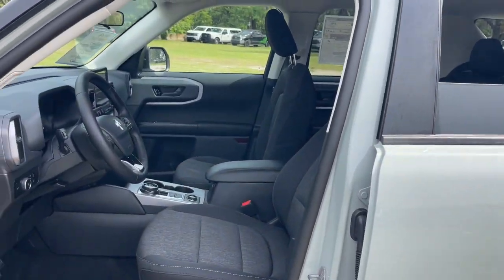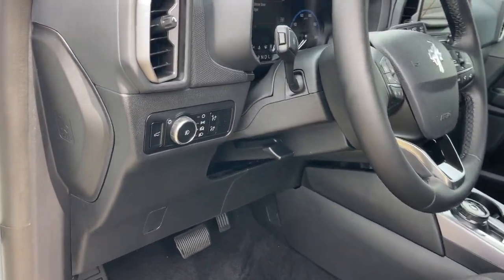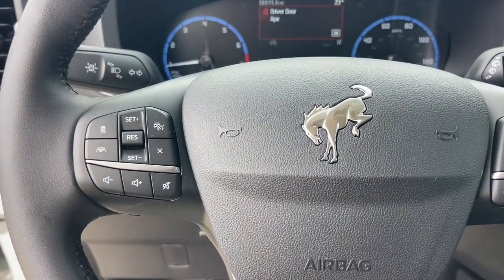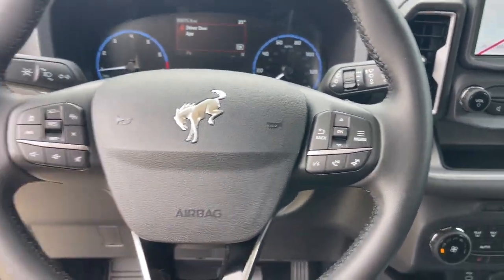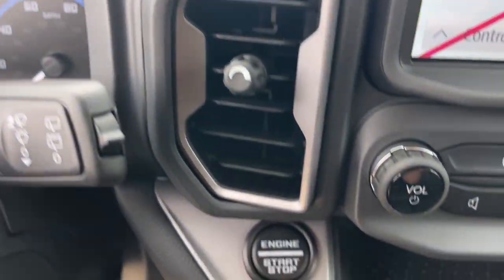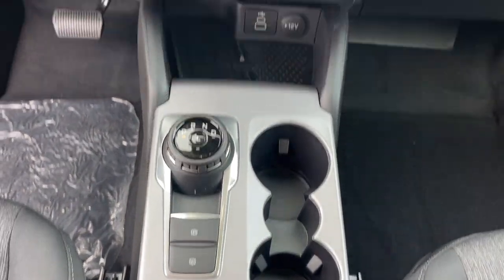These are just some of the great options this vehicle comes with: 360-degree view car camera, wireless charging station, navigation system, keyless entry, backup camera, fog lamps, heated mirrors, adaptive cruise control, premium sound system, and satellite radio.